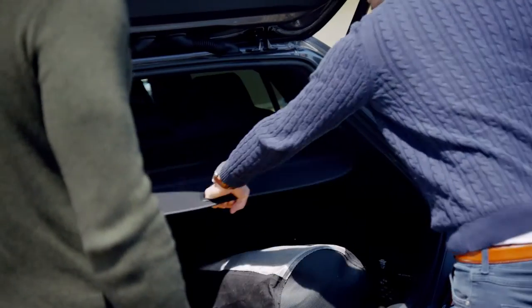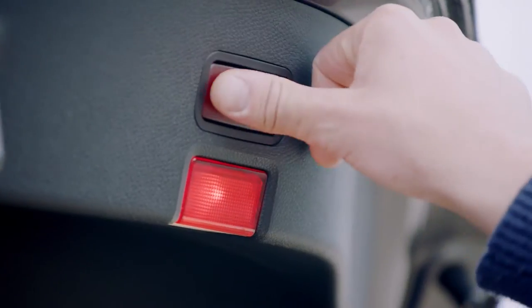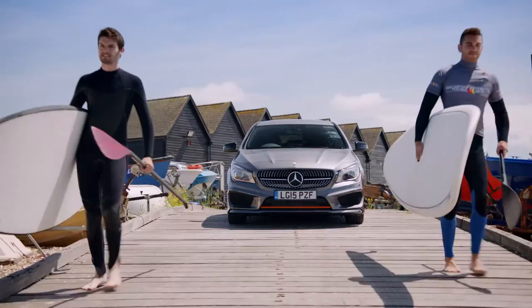It had loads of space in the boot and it was so spacious inside. And the button to close it as well was a good touch. Our mates would really hate us if they saw us in that car — it looks so cool.